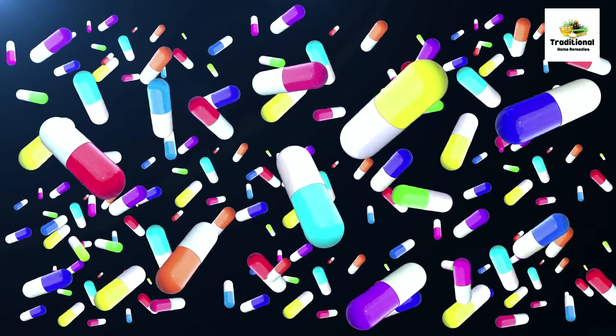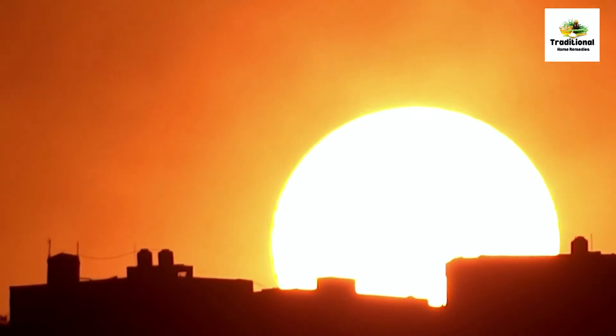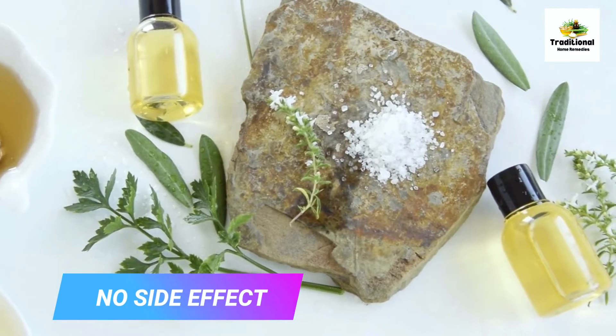If you take thyroid medicine, you can take it after breakfast and at any time in the evening. You can drink this remedy along with your treatment, as this natural remedy does not have any side effects.